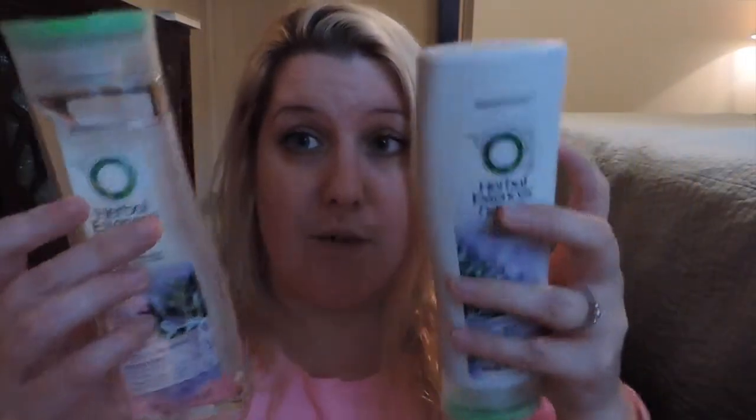I usually use expensive shampoos and conditioners. I've tried all different kinds because I have an oily scalp and dry hair, which is a horrible combination. But I really like these and I'm going to be using them. It's a nice, easily accessible line since it's at Target, Walmart, and Walgreens — everyone has Herbal Essences and it works really well. This Naked line is paraben-free, it doesn't have any color or dyes, and it has herbal mint fusion extracts. I would recommend it.